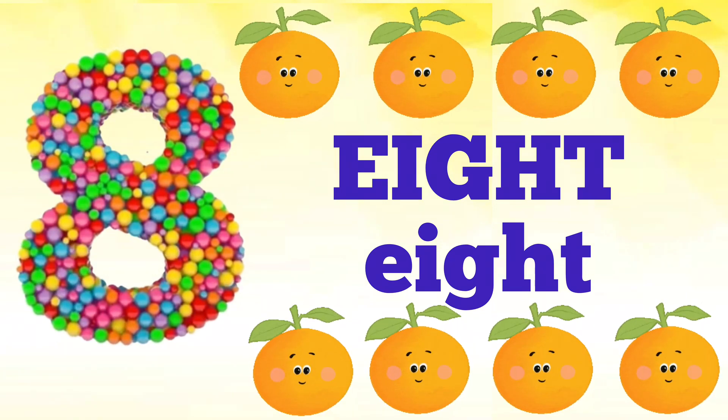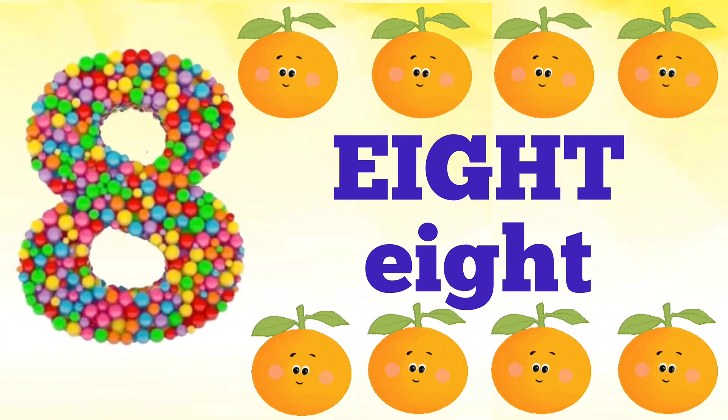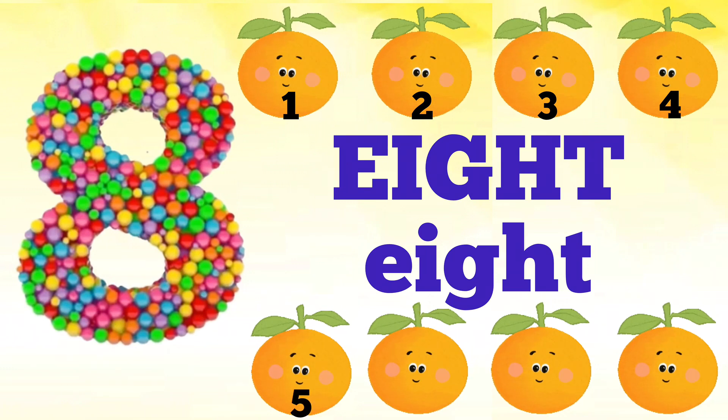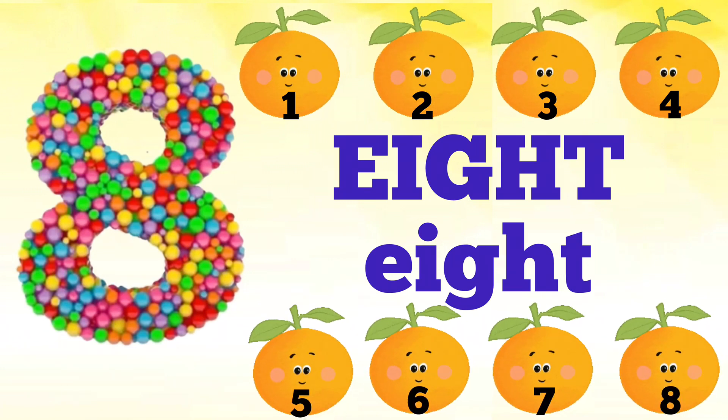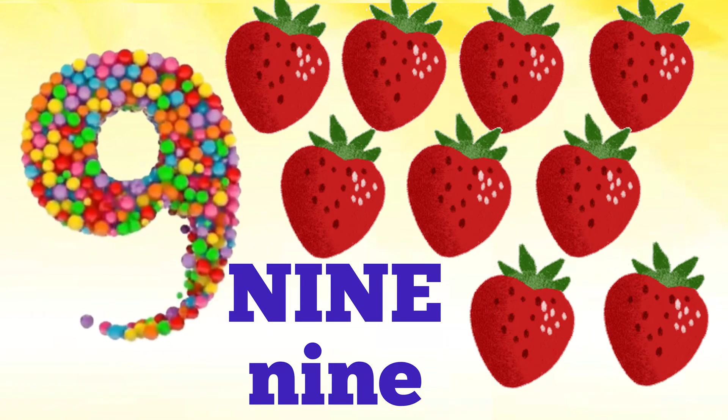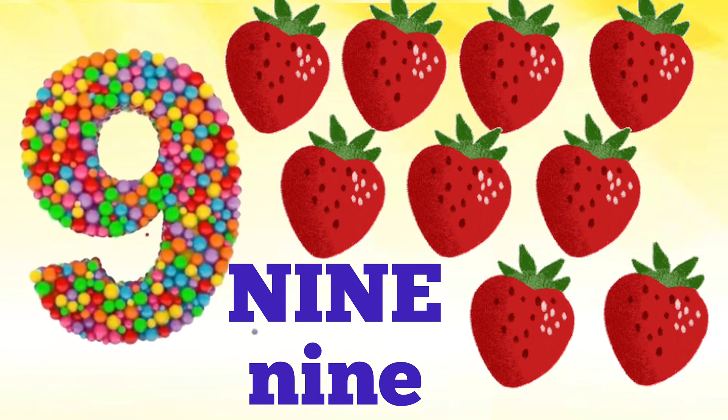Eight — E, I, G, H, T — eight. How many oranges are there? Let's count: one, two, three, four, five, six, seven, eight. There are eight oranges.